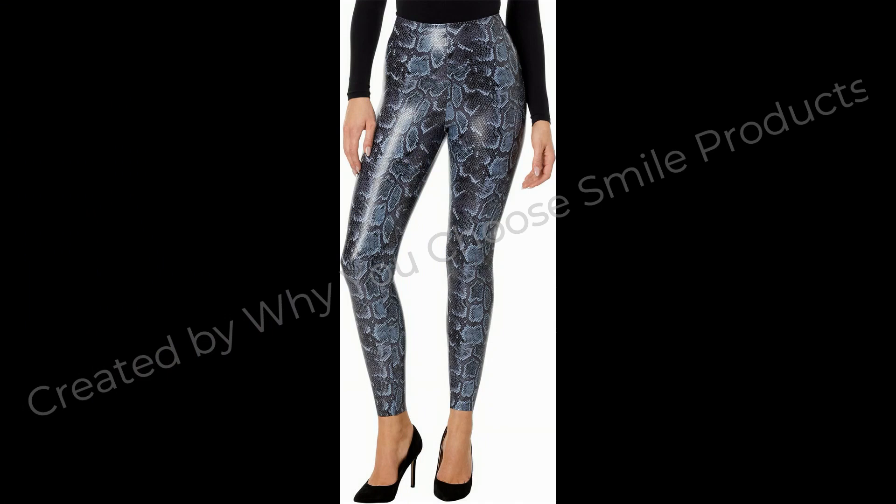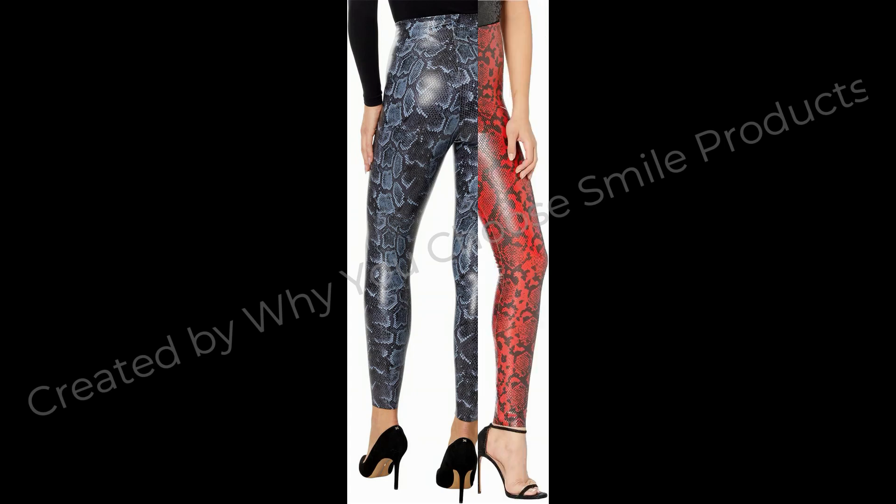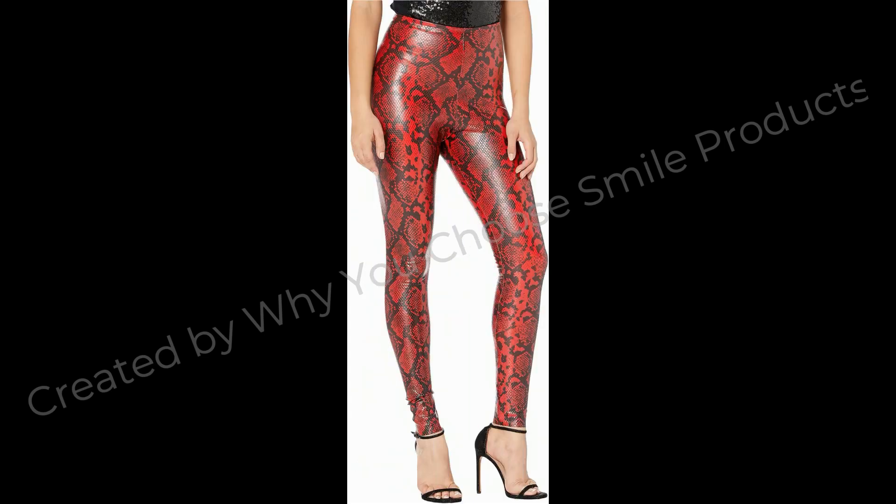Today we have got something truly exciting for you. In this video, we will unveil a remarkable product from the Amazon collection that has shown high value and quality.